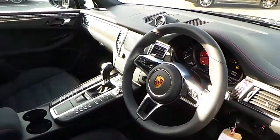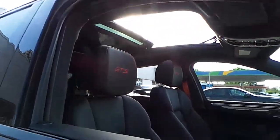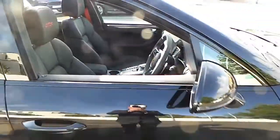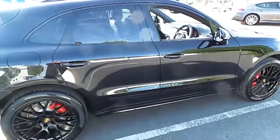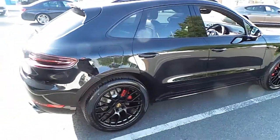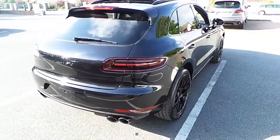Interior package. Panoramic sunroof. 20-inch RS Spider designed wheels in black, exclusive to GTS product. Full black sports exhaust system.